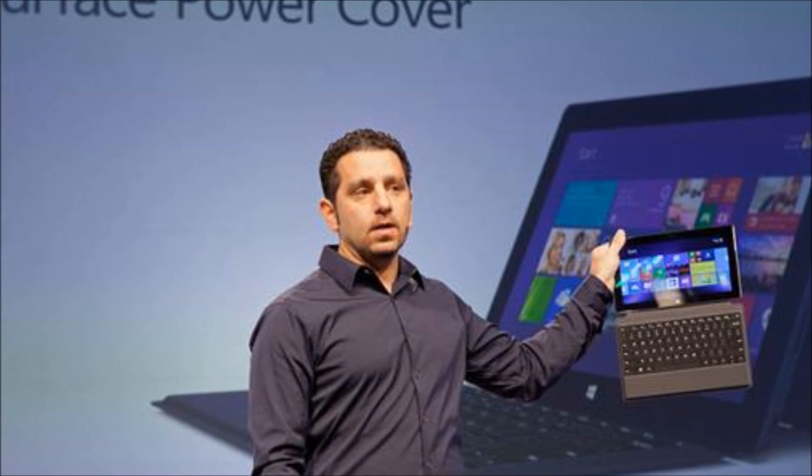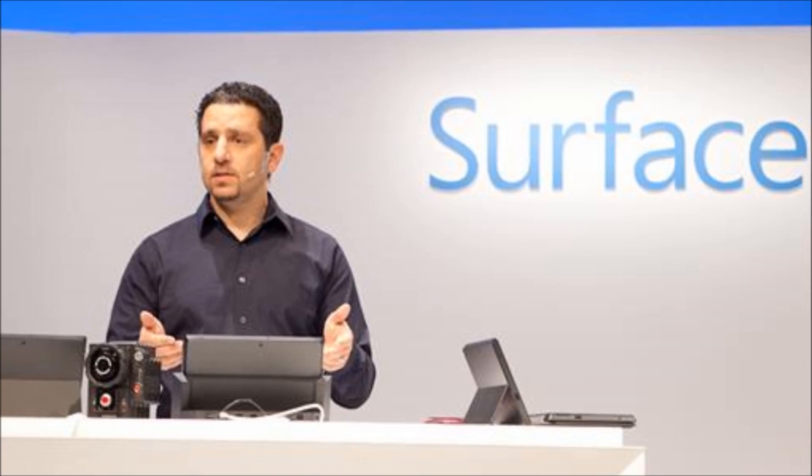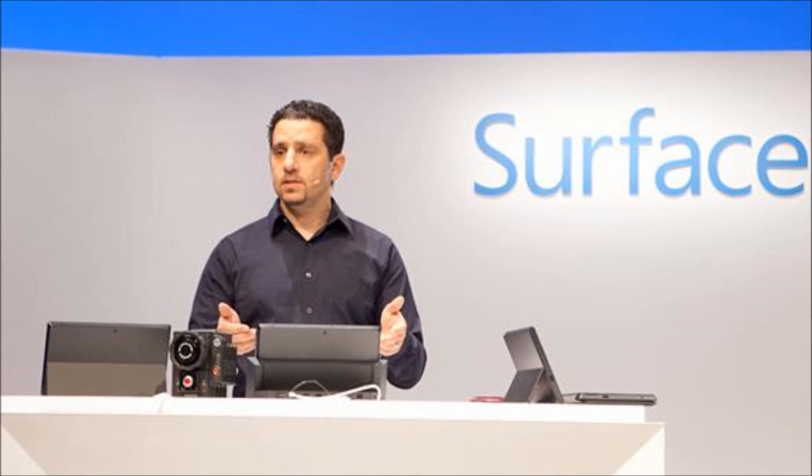The kickstand has also been revised for the refresh, as it's now a two-stage affair, addressing the issues many users had with the old Pro's awkward angle.